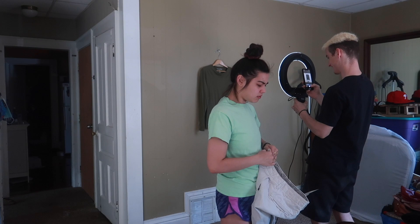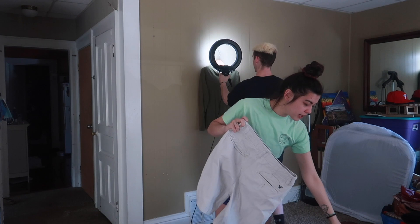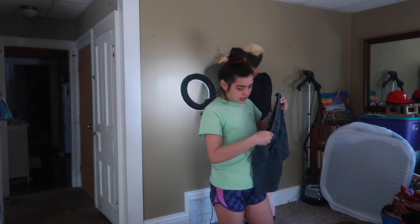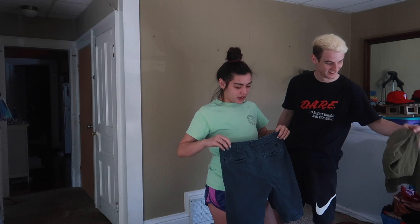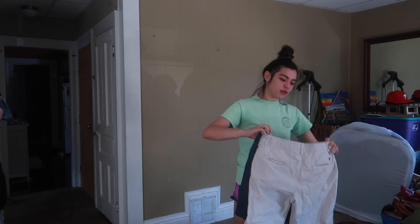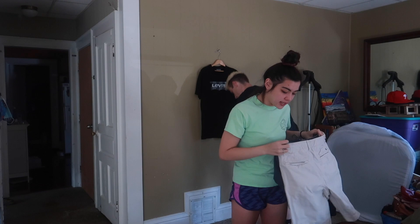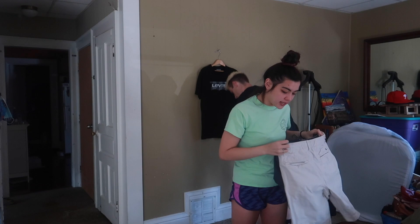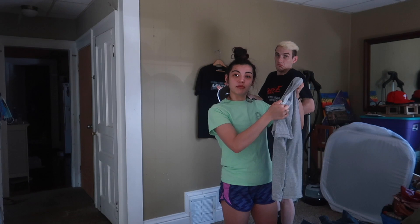Then we have two pairs of American Eagle shorts, both size 30 — just khaki American Eagle shorts in navy blue and a light tan khaki color. Really nice. There was also one American Eagle t-shirt in here, so we're going to combine it with the two pairs of shorts and do a bundle of American Eagle. Someone should let us know in the comments if medium shirts and size 30 pants go well together — it's different for everyone, but just a general idea would help.